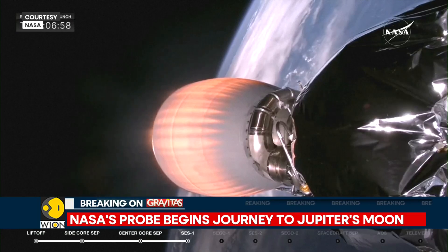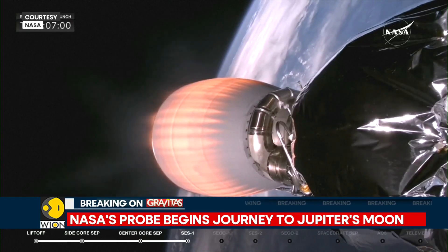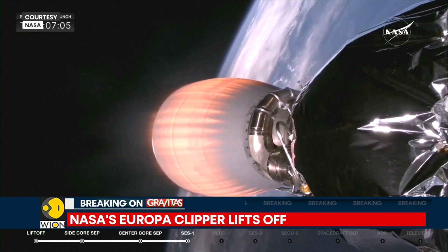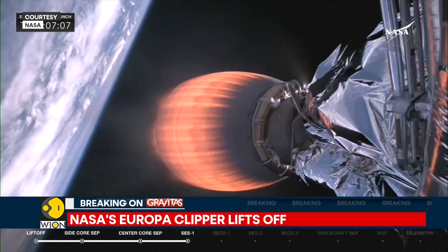SpaceX has also been monitoring temperatures on the second stage of the Falcon Heavy, and SpaceX's strong back support device for the Falcon Heavy launch.